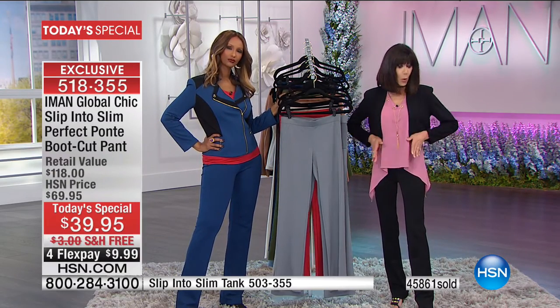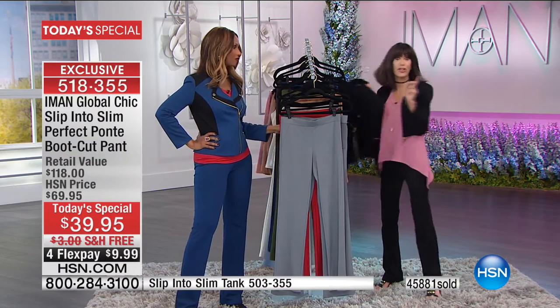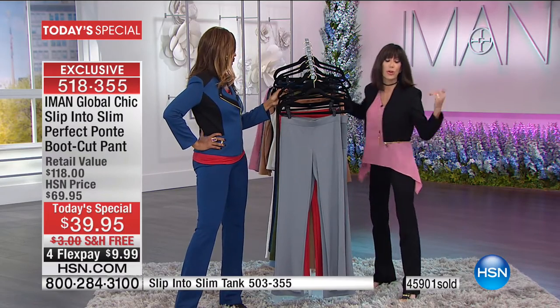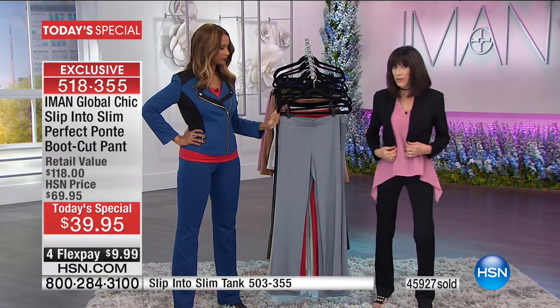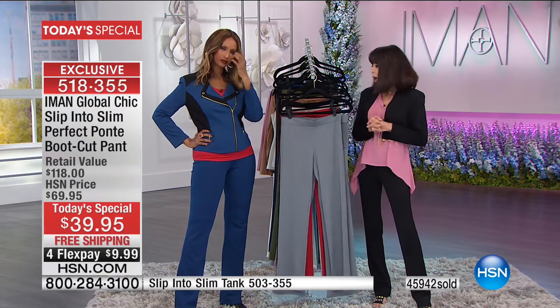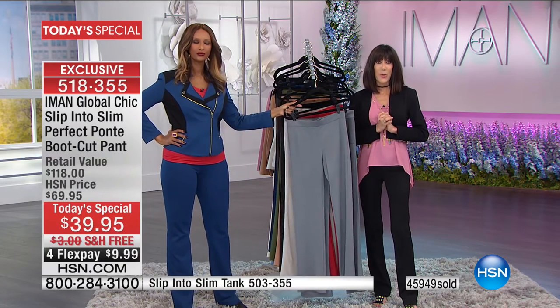The blazer is normally $59.95, but when you buy the today's special pants it's $54.95. Now let's go to New York. Joanne, nice to have you with us!